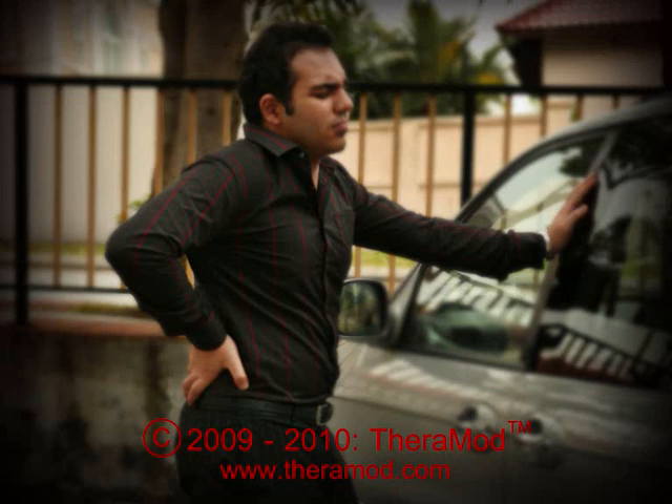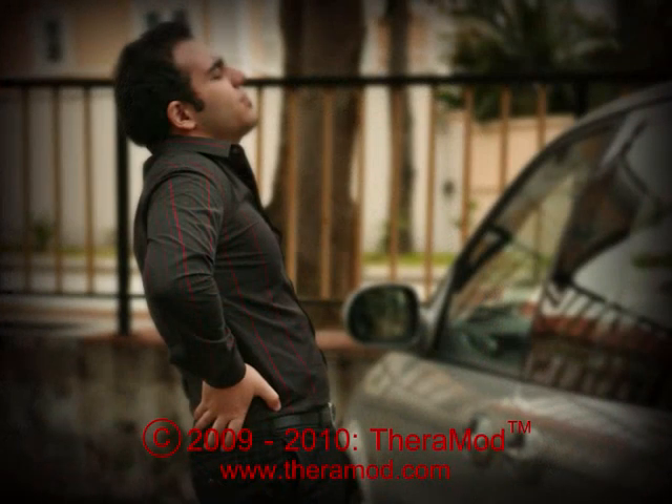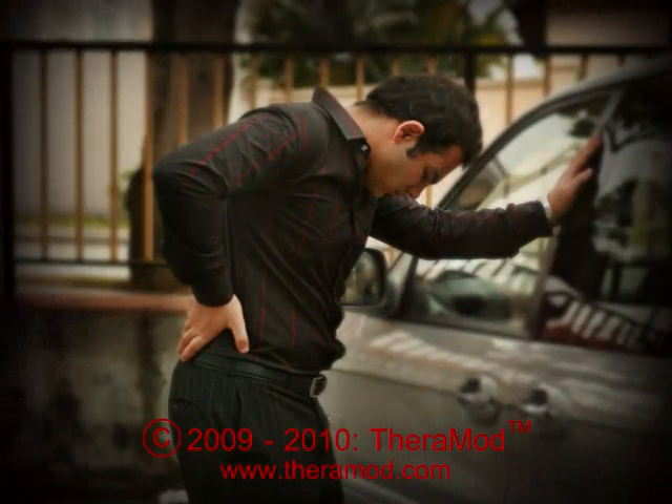Some people experience neck or back pain as a fleeting problem, but for many, the pain lingers, becoming an agony almost impossible to bear. Neck and back pain are fast becoming an epidemic in which there is no immunity.